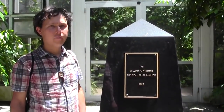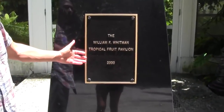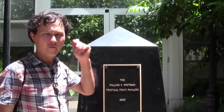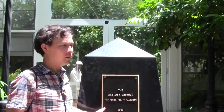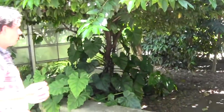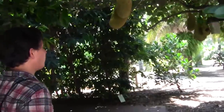Now I'm in the Fairchild Botanical Garden at the William F. Whitman Tropical Fruit Pavilion. They have a big glass house here to protect some of the more tropical fruits growing inside. I've been here before, so I'll post a link below to that video. Let's go ahead and tour the outside around the building where they actually have other fruits.